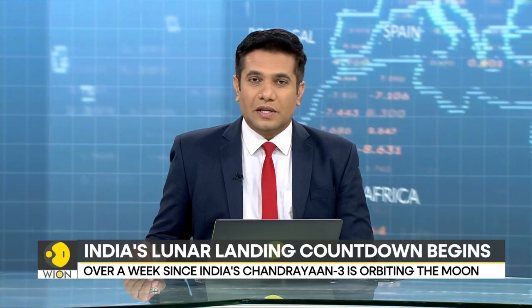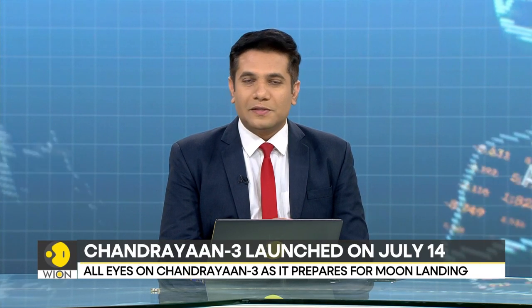It's almost about a week since India's Chandrayaan-3 craft started orbiting the moon. In the last few days, the craft has performed two maneuvers to slow itself down and get closer to the moon. Vyon's Siddharth MP has sent us this report on how Chandrayaan-3 is gradually moving closer in preparation for a soft landing on the moon.